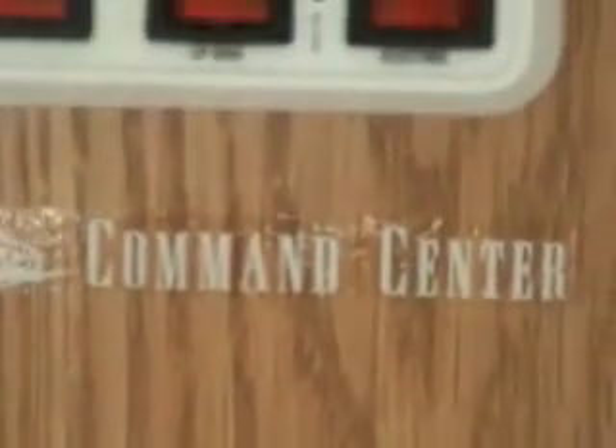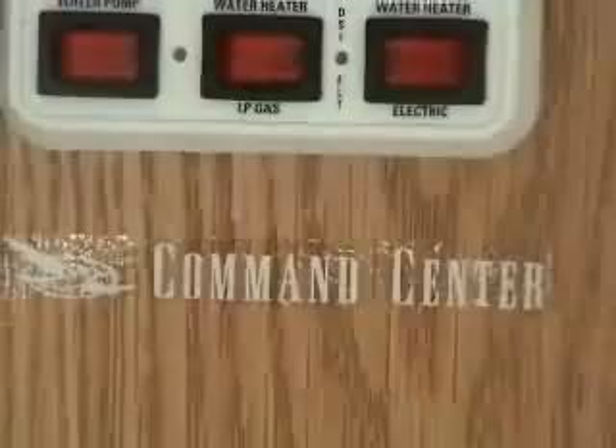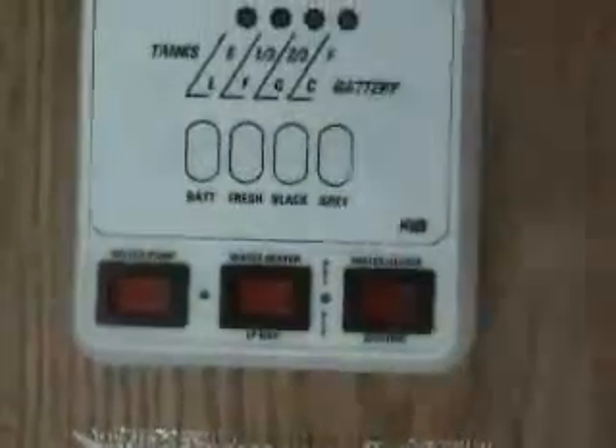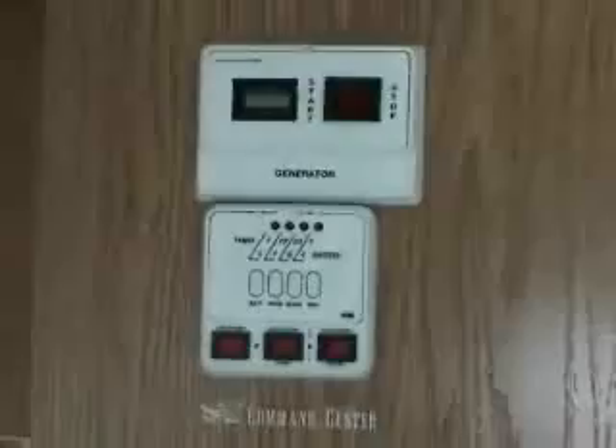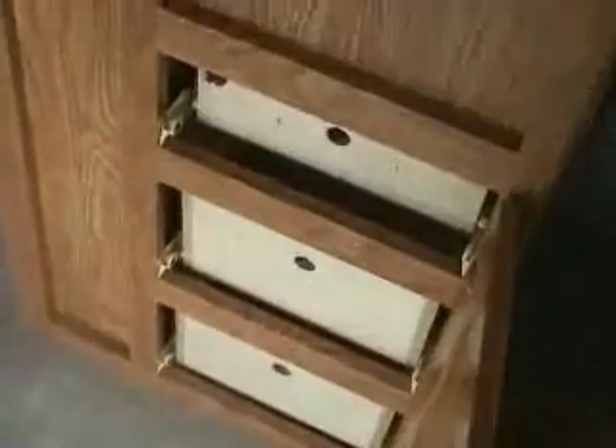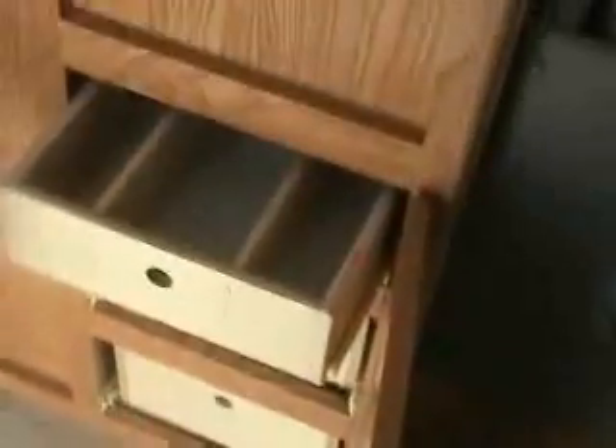The water heater is gas and electric, so you don't have to light any pilots — you can run it off electric instead of propane. Generator start switch is inside, so you don't have to go outside to start the generator. Right in the kitchen area, there are actually three drawers that are kind of hidden, which are fantastic. Metal drawer glides — it's plywood with metal drawer glides. Super, super good quality.